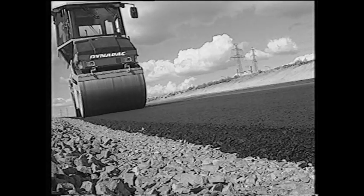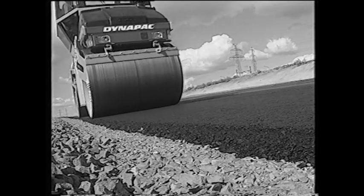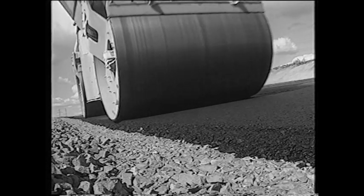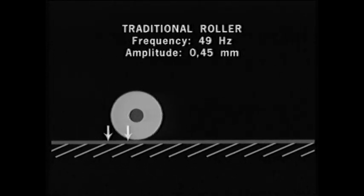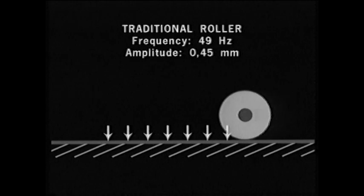The combination of a vibration rate of 70 hertz with a lower amplitude and a large drum diameter makes the CC222 and 232 models better compactors of both soft and harsh asphalt mixes. This is particularly important with regard to thin layers of asphalt.